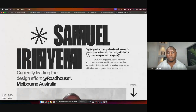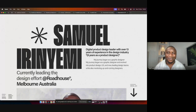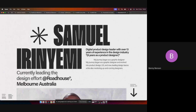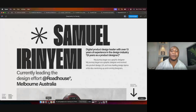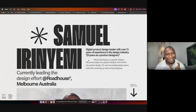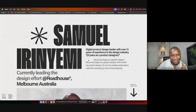Let me know if you can see my screen. Yes, I can see your screen. Okay, cool. So my name is Samuel Iridemi — thank you so much for pronouncing the name very well. A lot of people just say it anyhow, but yeah, thank you for pronouncing it accurately.